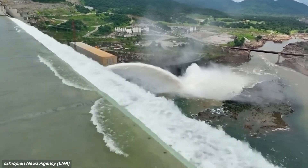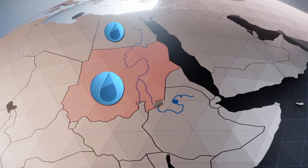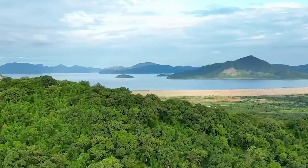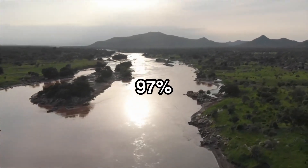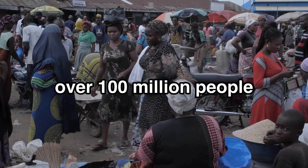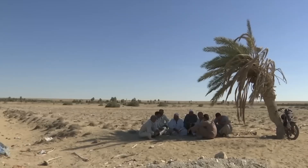But while Ethiopia celebrates its triumph, Egypt and Sudan are sounding the alarm — two nations deeply fearful of what this dam means for their future, and seemingly willing to confront the consequences to secure their water supply. The Nile isn't just a river; it's a lifeline. For Egypt, the Nile is everything. An astounding 97% of Egypt's water comes from this one source, and with a population of over 100 million people, the stakes couldn't be higher. Without the Nile, Egypt's agriculture, industry, and even daily life could come to a screeching halt.